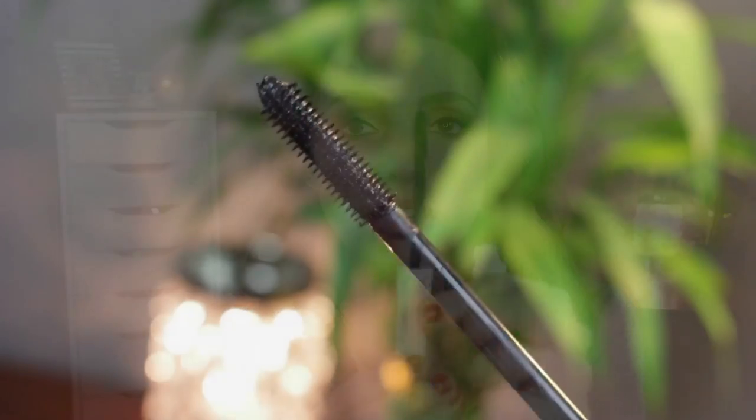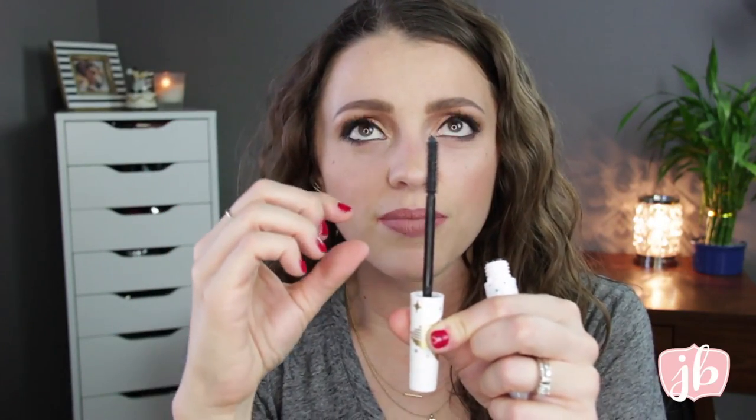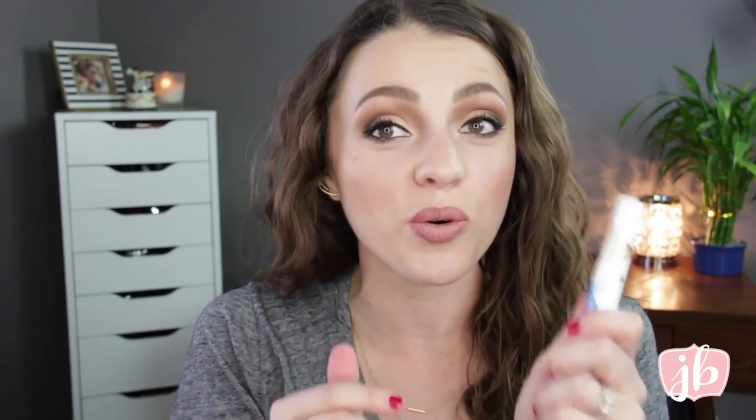Then I just realized something — at the top there's a thing you can turn that says 'length' or 'volume.' When you twist it towards the volume side, the brush actually changes. If you want length, it literally extends — the brush gets longer because the bristles space out more like an accordion. And when you want volume, it squeezes them together. So maybe I've been using it on the length setting and I like volume more. I'm going to have to try this again because that is so cool and I can't believe I didn't realize that. I'll let you know on my Snapchat.